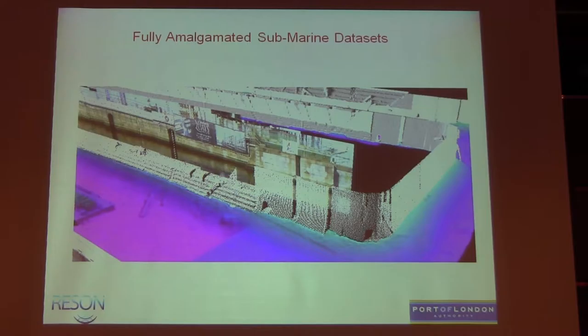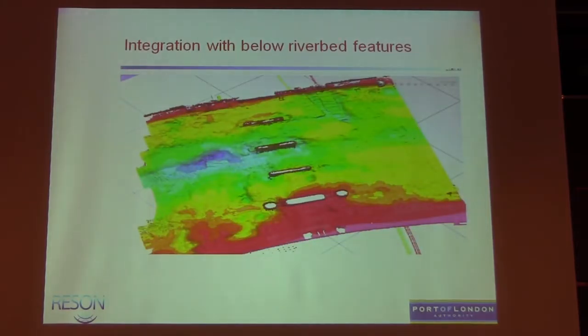That's just another example of amalgamating different data sets — not integrated in acquisition yet, but there again is a dock wall with photography, point cloud data of the tilted multi-beam, and then the dock bed DTM. We've also integrated sub-bottom, so we can take tunnel information and put that into our scene file.